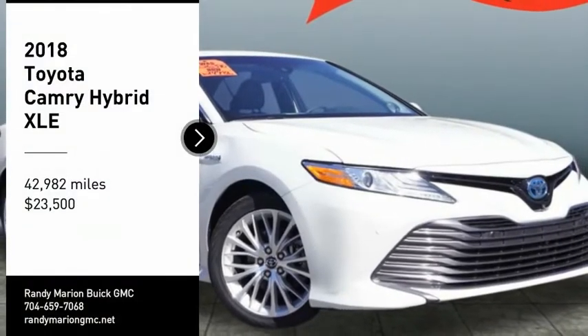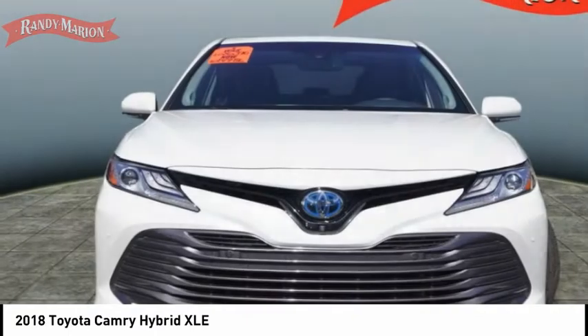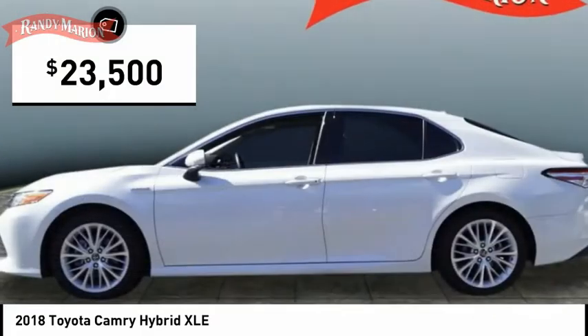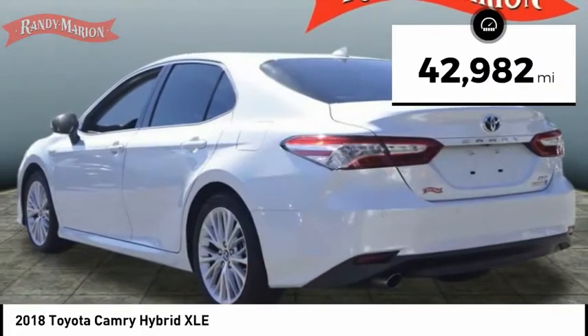We are pleased to show you the 2018 Camry Hybrid. Toyota Camry is an affordable mid-sized car, reliable and a great comfortable commuter car, and is priced below $25,000. This vehicle has less than 45,000 miles.